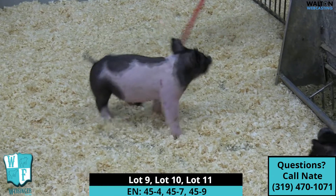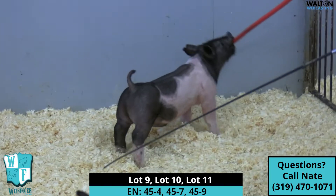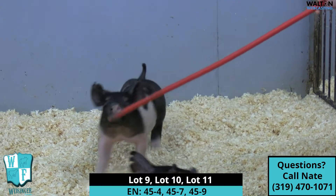In this pen is the 45-4, 7, and 9. These three barrels of the 45-litter I think are going to be very, very fun to watch show.